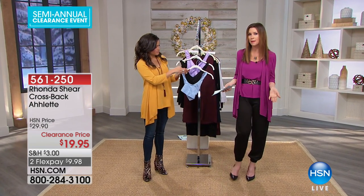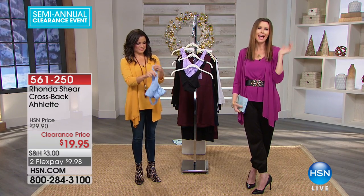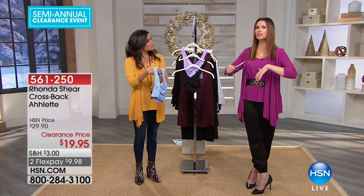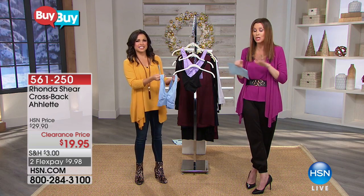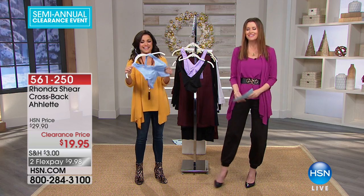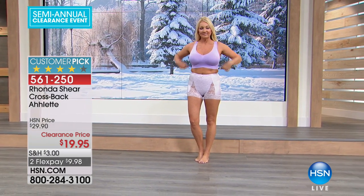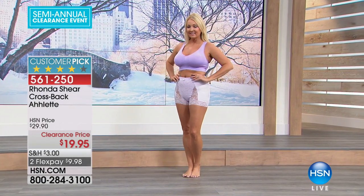This is Rhonda Shear — you maybe remember her from Up All Night. She's been from the red carpet, actress, and now entrepreneur. She was sick of all the Hollywood tricks and the way of making you look a certain way that was so uncomfortable — contorted, tourniquet-tight bras and shapewear. With this, you literally could step into it and get all of the incredible support. Look at how great Regina looks in it. This is sizes small through 3X.